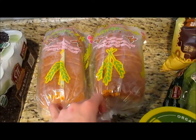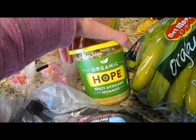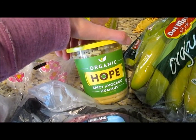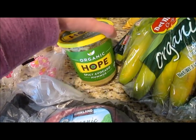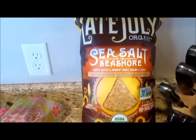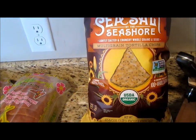I got two loaves of our favorite bread. And then I got this avocado hummus. They've sampled it many times when I've been there and I've always wanted to get it, so I finally broke down and got it. And I got these chips — they're really good and I got them to dip in the hummus.